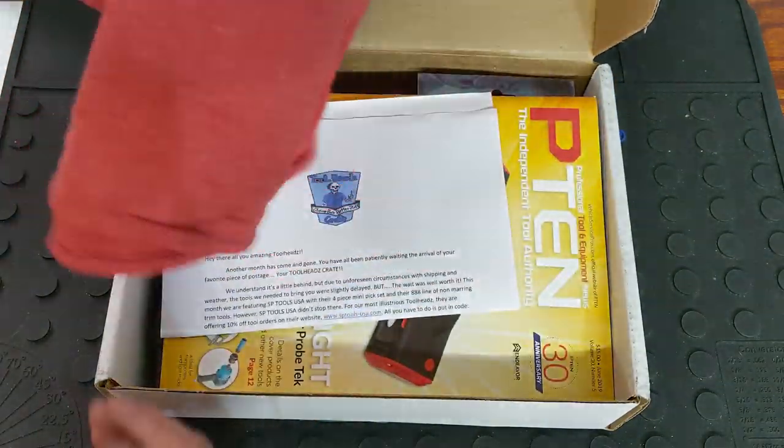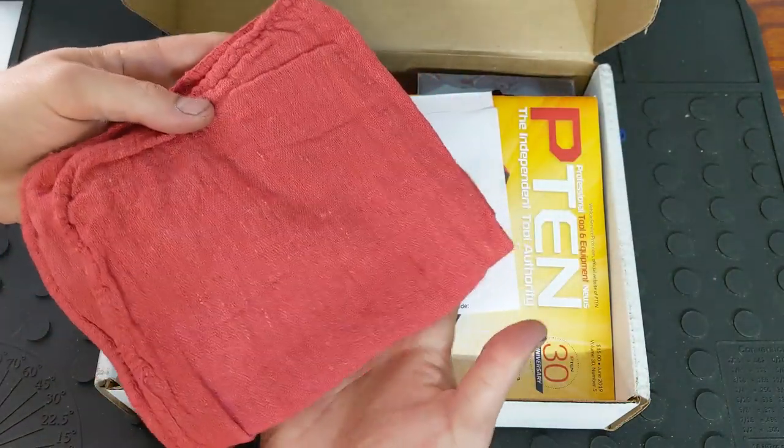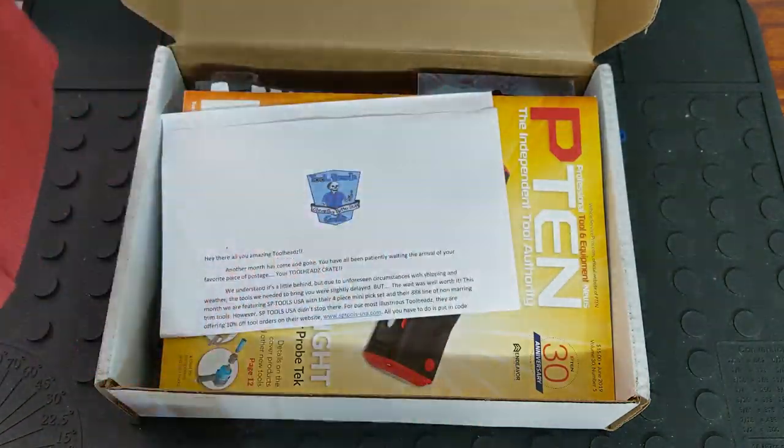First up is, of course, you get a shop rag. You can never have enough shop rags — you hear that every month from me. Can't complain about that.